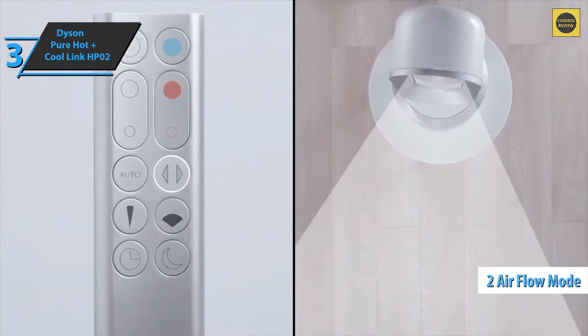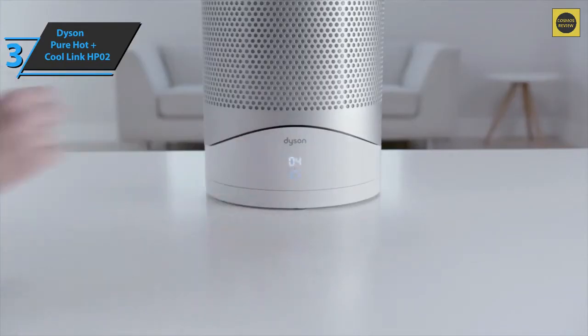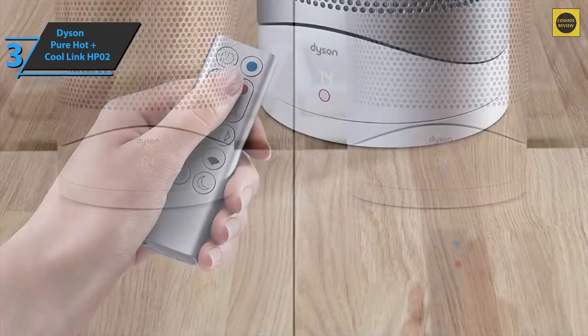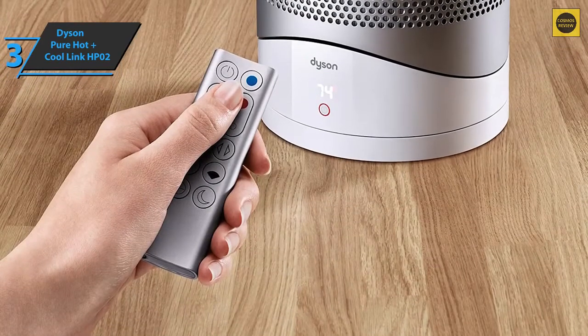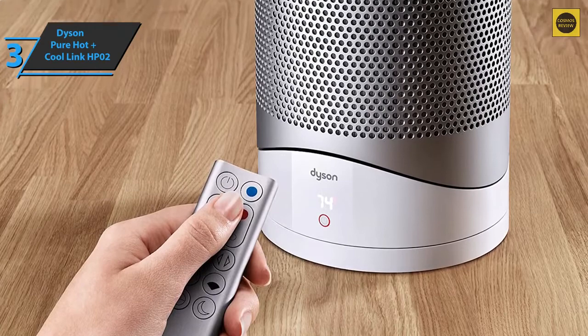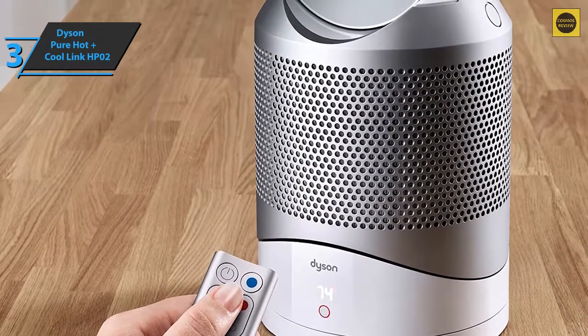In the focus mode, you get a narrow burst of air for heating or cooling, while the diffusion mode provides a wider airflow for more even coverage of the room. Standard features include speed settings, timer, remote control, and the ability to swing 180 degrees. You can also tilt the Dyson Pure Hot Plus Cool Link so you can place it on the floor or on a table and easily adjust it as you see fit.